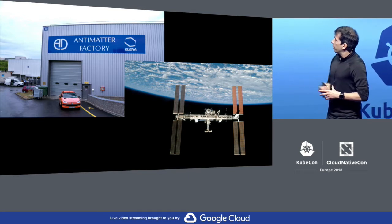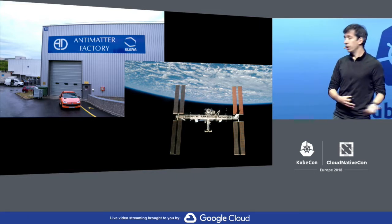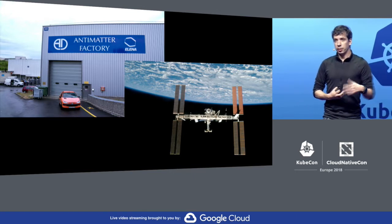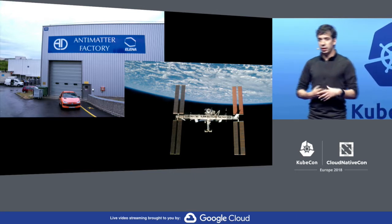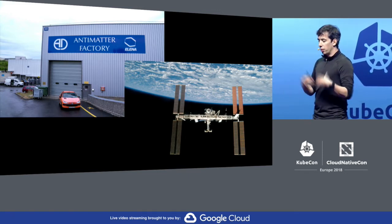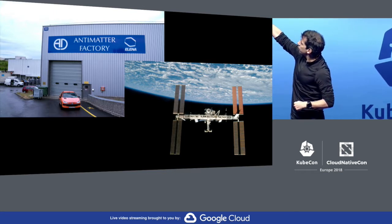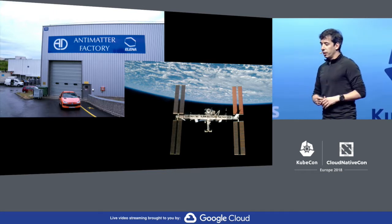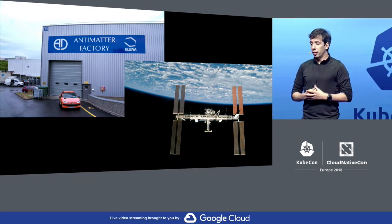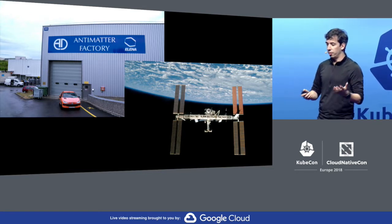Another experiment is the AMS experiment. In this case, it's not actually at CERN — it's on the International Space Station. It was sent there along with the penultimate space shuttle mission, and we had the crew of that mission come to CERN. The goal is to try to detect or measure antimatter in cosmic rays, which is why it's outside the Earth's atmosphere, to have less noise.